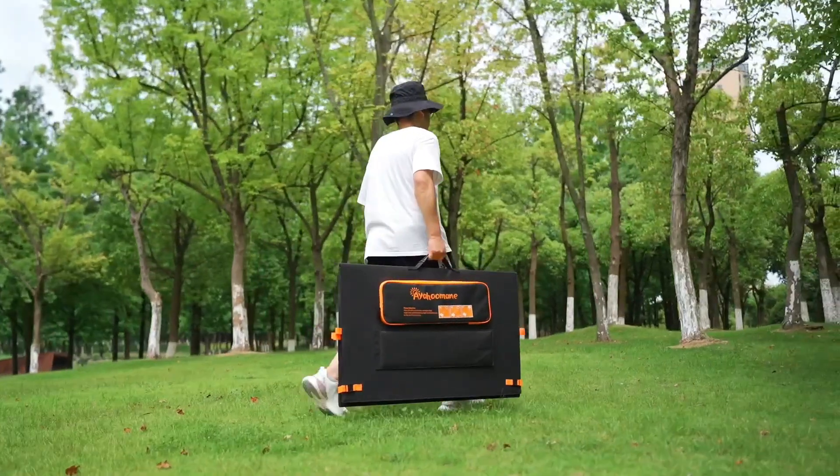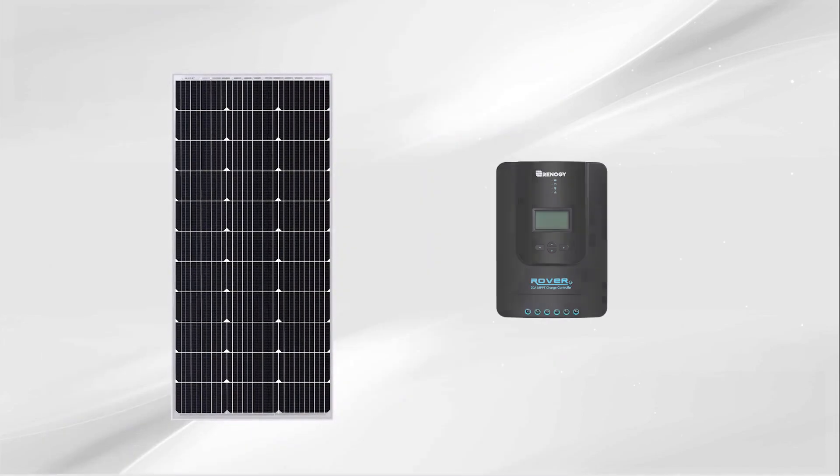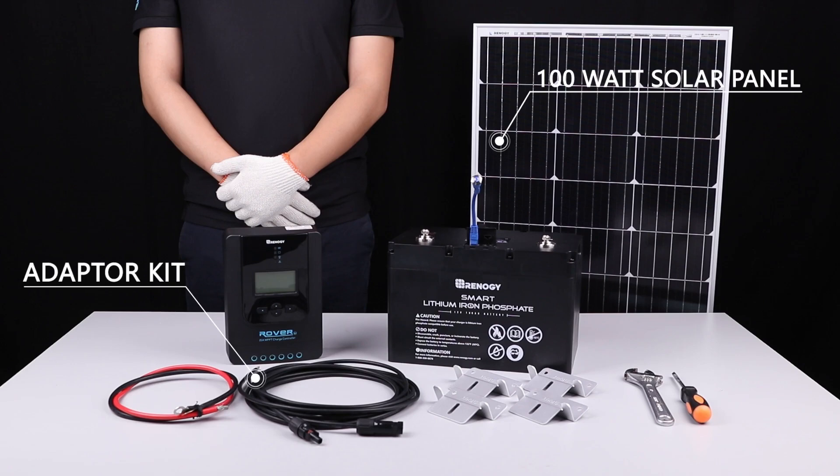If you're serious about reliable RV power, the Renogy 200-watt solar panels are the ultimate winner — durable, efficient, and road-tested. That wraps up our top five best solar panels for RV roofs. All the links are in the description — do check them out. If you enjoyed the video, be sure to hit the like button and subscribe to our channel for more videos. Thank you.